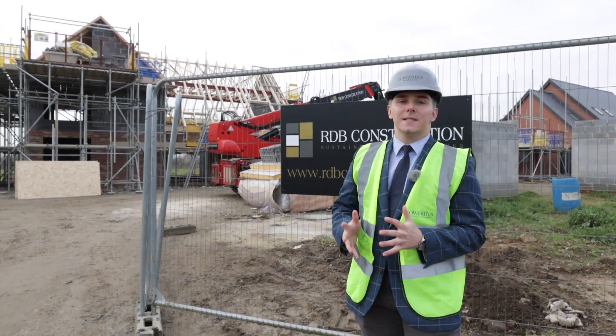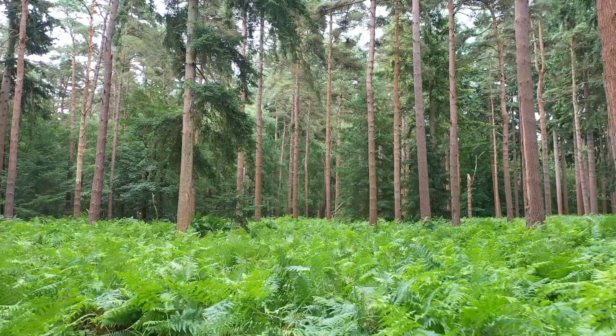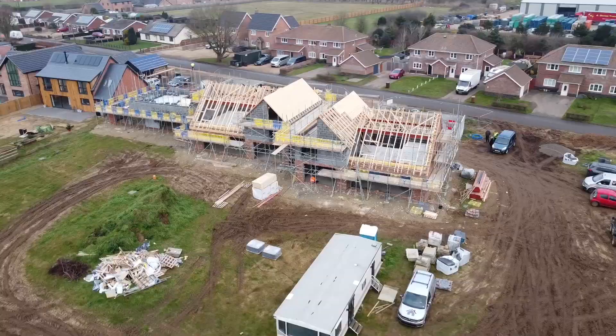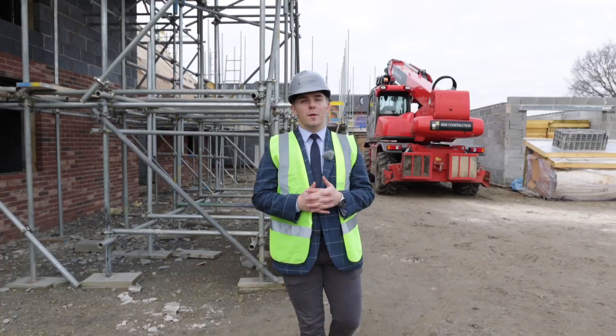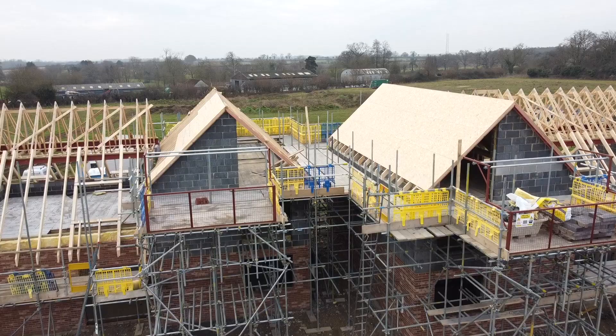Here we are today in the peaceful community of Shropham, nestled just outside the iconic Thetford Forest. These three homes, built for modern day living, are brought to you by a local company, New Rooms Developments. They are renowned for their quality of finish and attention to detail.